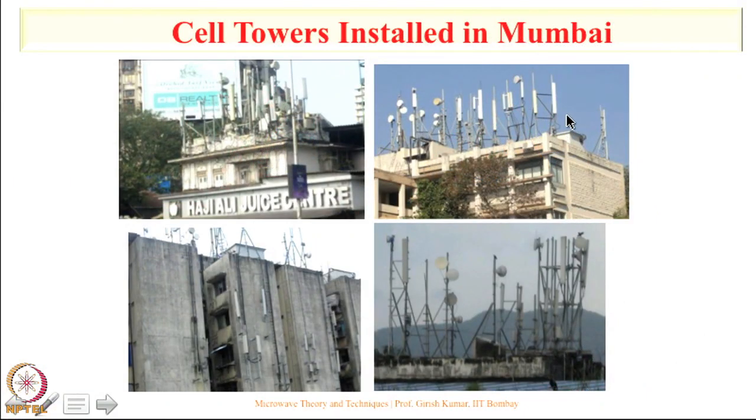In India we allow these antennas to transmit 20 watts of power for 2G and 3G, and we allow them to transmit 40 watts of power for 4G.